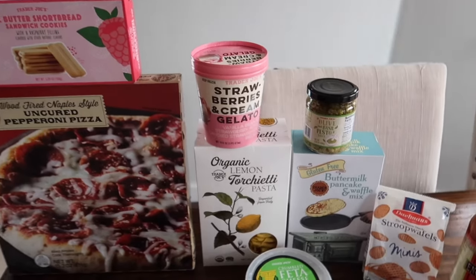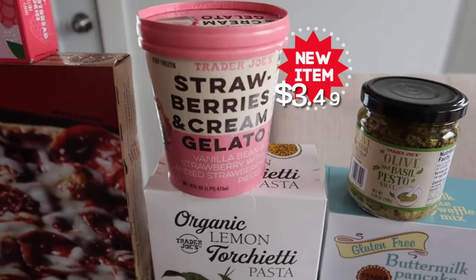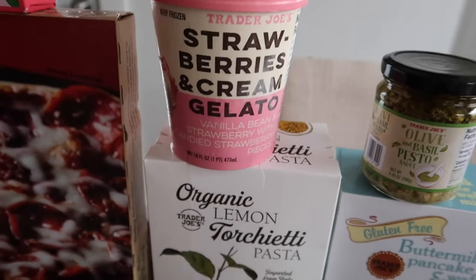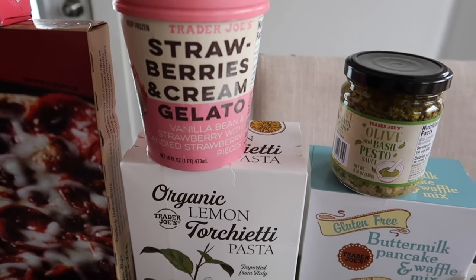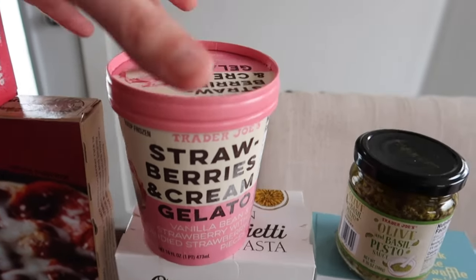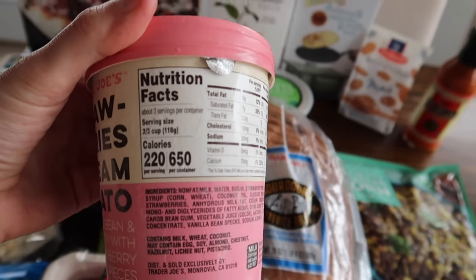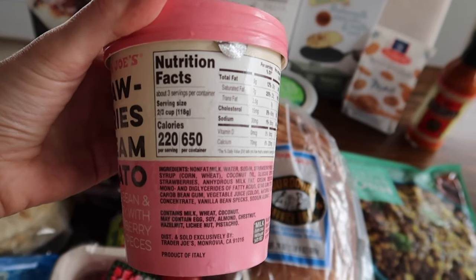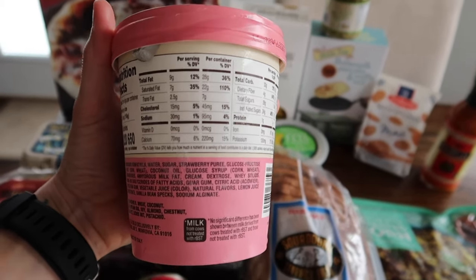This is the other new item I'm most excited for: the strawberries and cream gelato. It has a vanilla bean and strawberry base with candied strawberry pieces — that looks so good. I just love the packaging too, it looks so cute. Here are the nutrition facts — it contains milk, wheat, and coconut, and may contain a bunch more, so look out for that if you have any allergies.